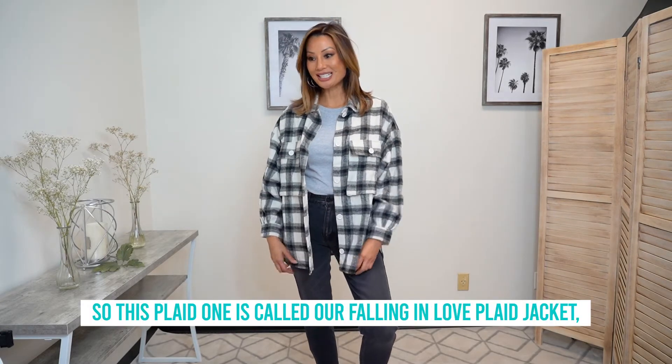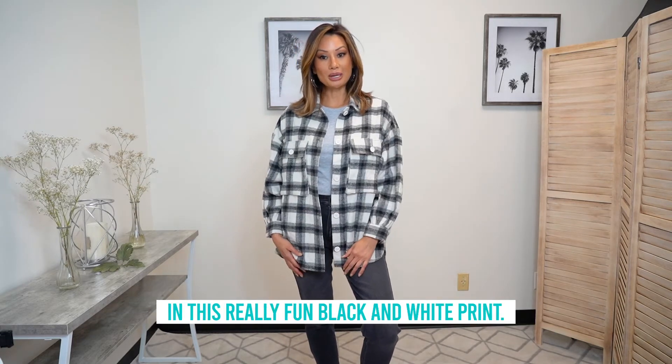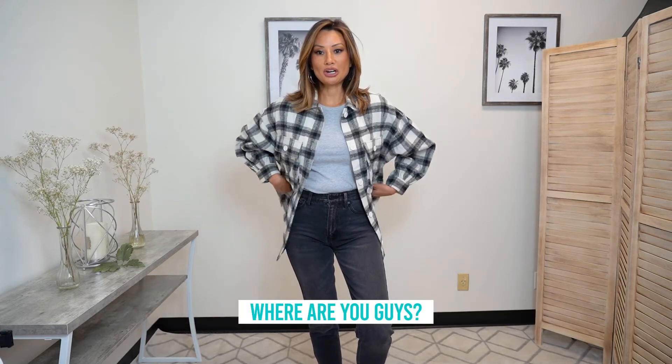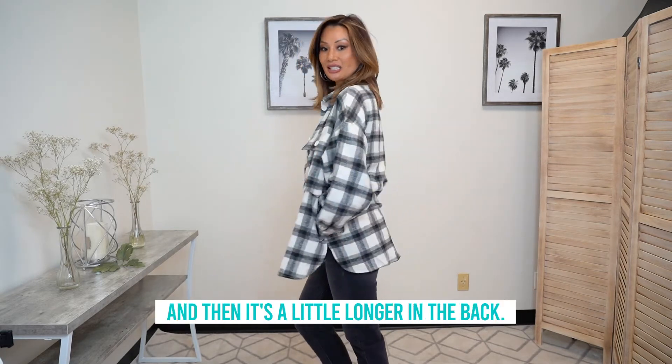This plaid one is called our Fallen in Love plaid jacket, in a really fun black and white print. It does have lots of pockets — pockets here on the chest and also side pockets. There you are! Side pockets, and then it's a little longer in the back.